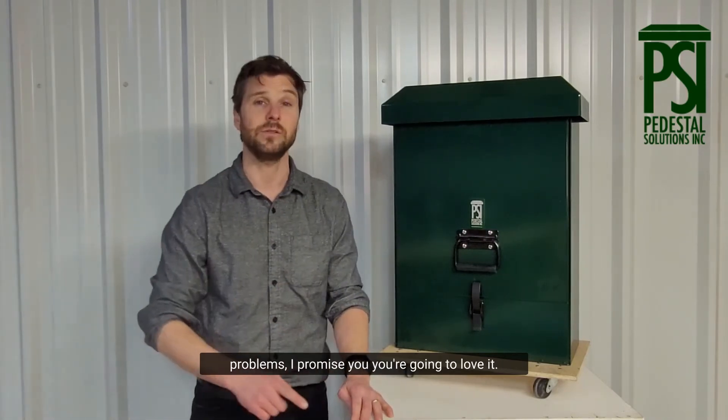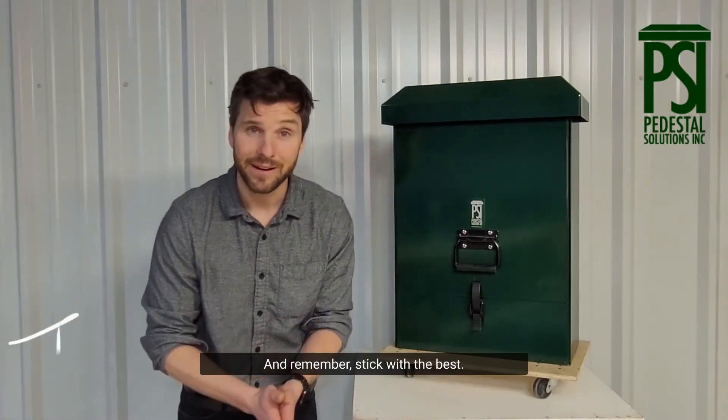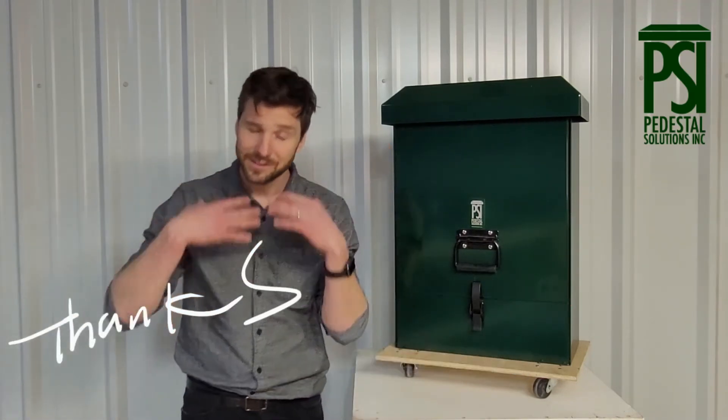If you think the SLS can solve your outdoor power problems, I promise you you're gonna love it. And remember: stick with the best, forget the rest.